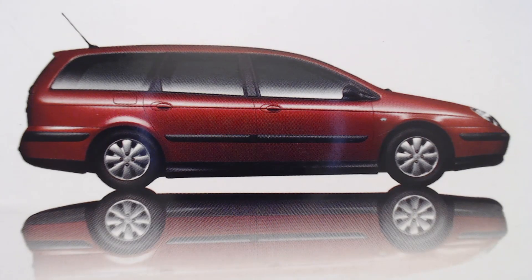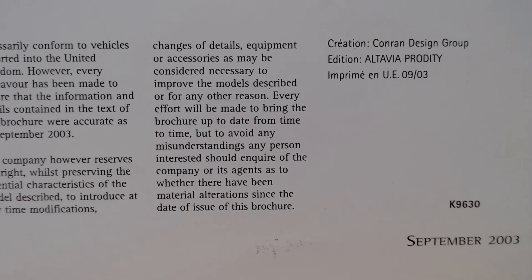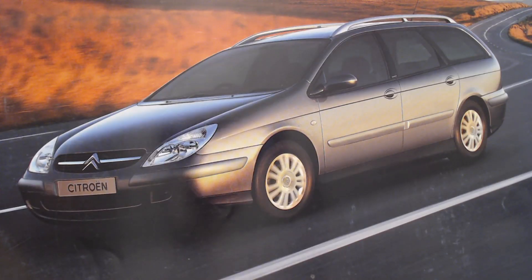Lower down we get a picture of it in a different colour — a side view in red — and a Citroen caption reading 'Nothing moves you like a Citroen', along with the UK address. And there once again is the date: September 2003. So I hope you've enjoyed looking at this brochure for the Citroen C5 Estate and this first generation version.